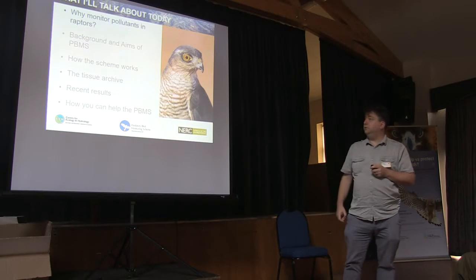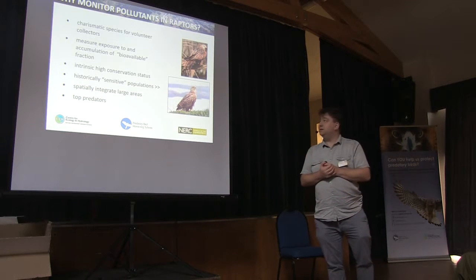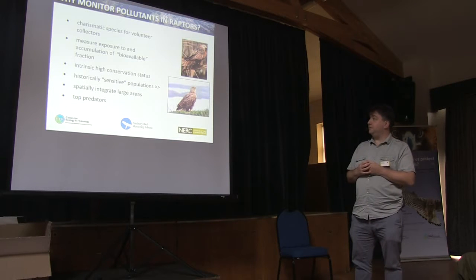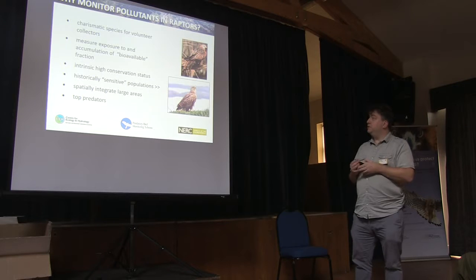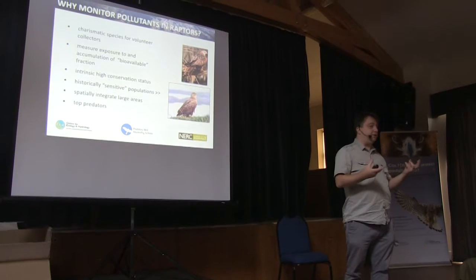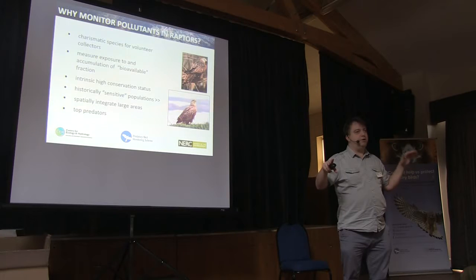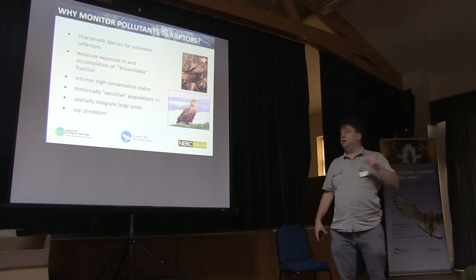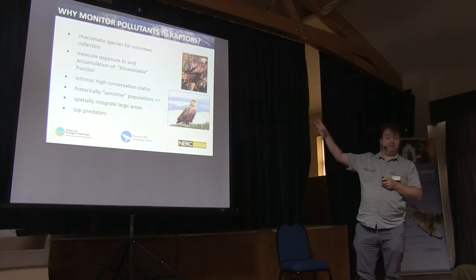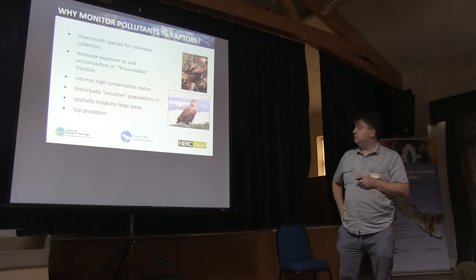So why monitor pollutants in raptors? Well, first of all, they're a charismatic species, and this is really good for getting volunteer collectors to send us in the dead birds that they find. You can use those raptors to measure the exposure to and accumulation of the bioavailable fraction of the pollutants. You can have a concentration of pollutants in the environment, but not all of it is necessarily available to be accumulated in the tissues of wildlife. But if we're finding it in the birds, then de facto it is available to wildlife.